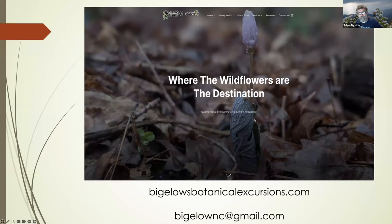Thank y'all for your time. I'm going to turn it back over to Craig, but hopefully we still have time to address questions, plus a little promo. I love taking people for walks in the woods teaching about plants and flowers. My favorite destinations are where the flowers are blooming. You can find me at bigelowsbotanicalexcursions.com, and you can also email me questions or play the 'what's that plant' game on my social media or at bigelownc at gmail.com.